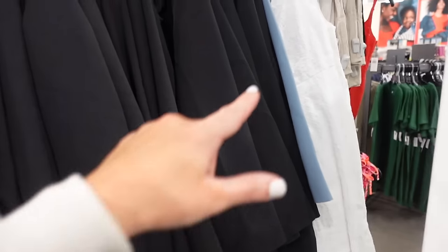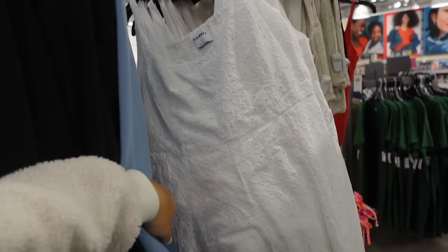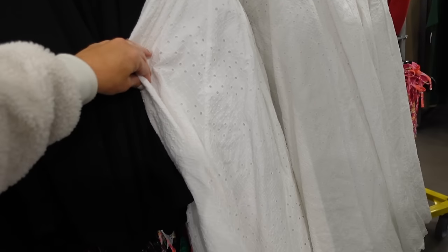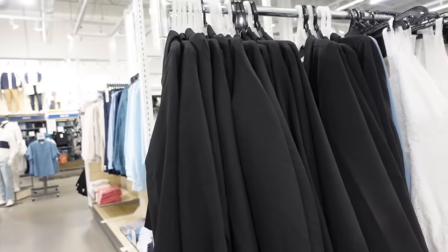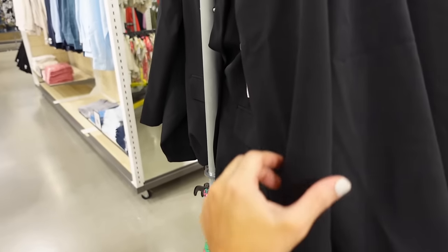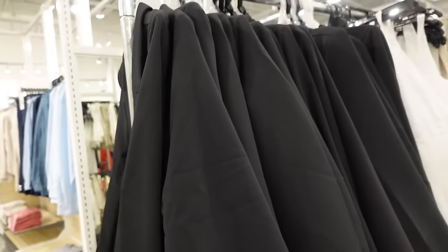Also new — it hasn't been put out yet, but they have a new eyelet dress with the thicker strap, that V-neckline seam detail, flowy, with the smocking in the back. Regularly $49.99. They're also restocking the black blazer — these have that smaller collar lapel, two solid buttons with the two flat pockets, regularly going to be $49.99.